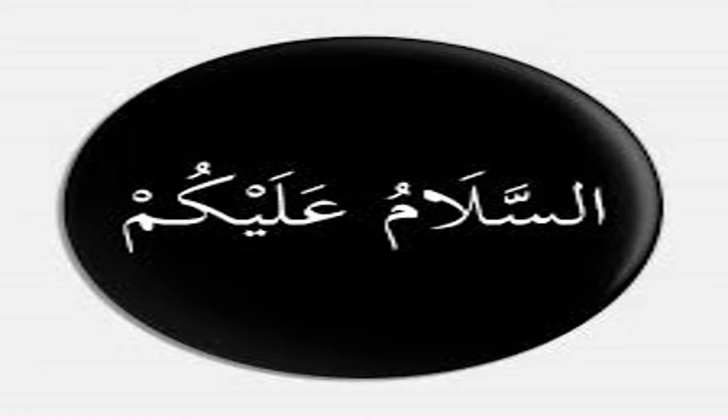Asalaamu alaykum students, I hope by the grace of Allah you all are fine. I am Naila Balqis, your mathematics teacher from Duena Public School and Intermediate College, Model Town, Lahore.